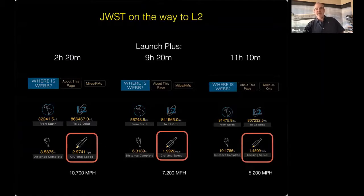I want to give you a better understanding of how things travel in space by looking at the speed the telescope will be traveling on its way out to L2. This is highlighted from a great app called 'Where is Webb' that shows you how far away it is and how fast it's traveling.